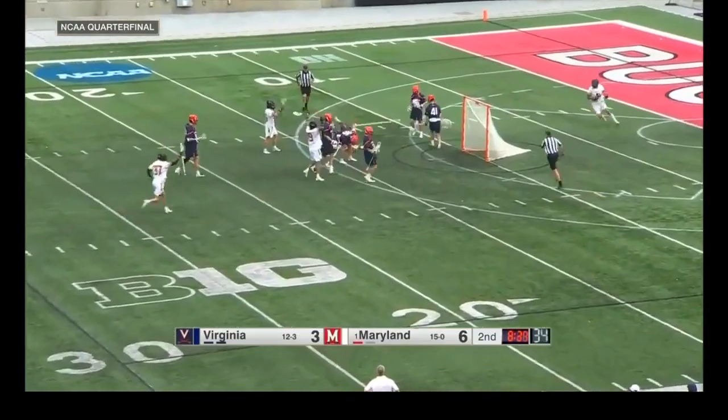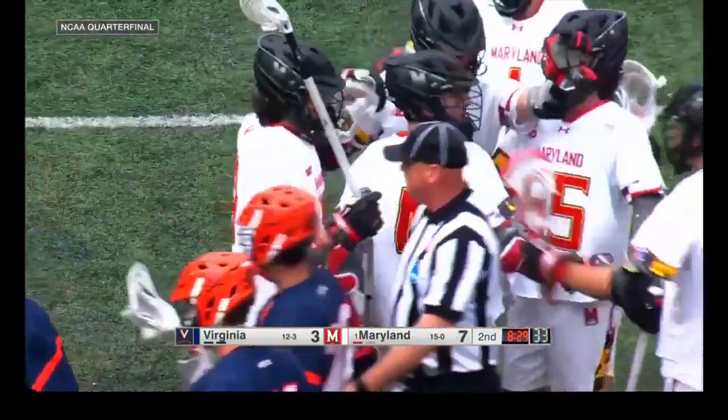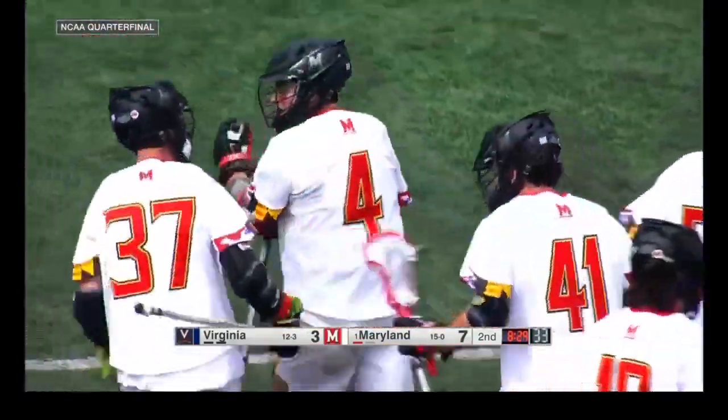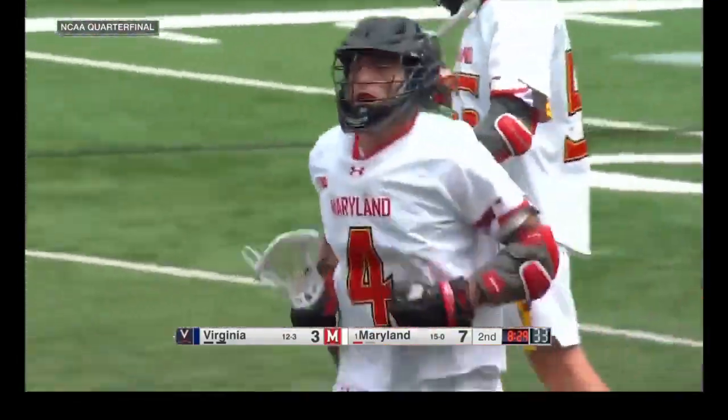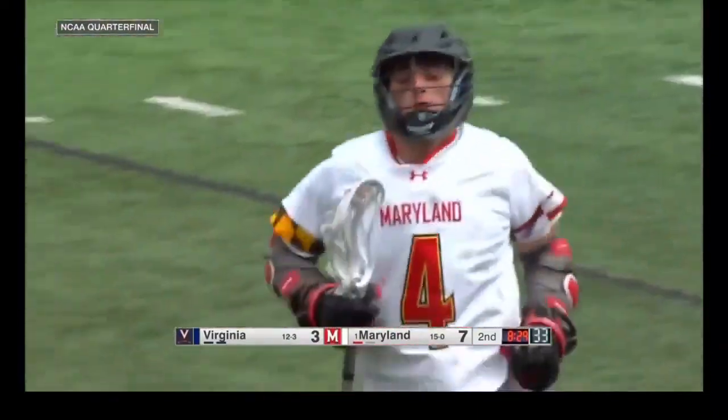Inside, Molliver scores. That's too easy. This is just a great backdoor cut by Molliver.